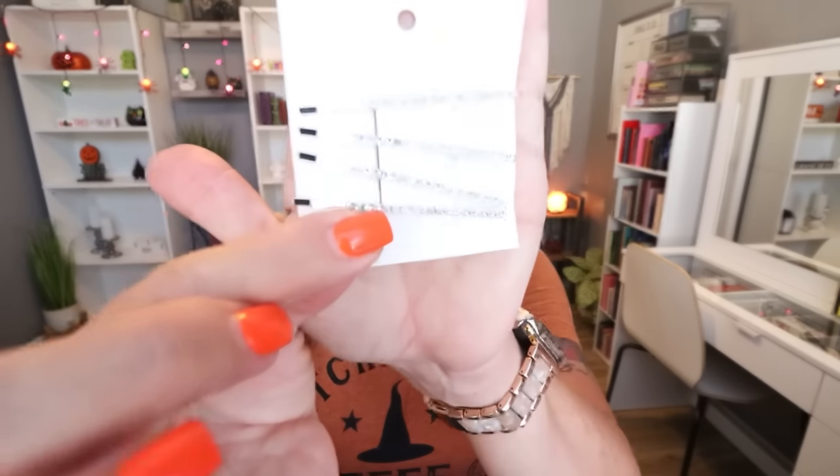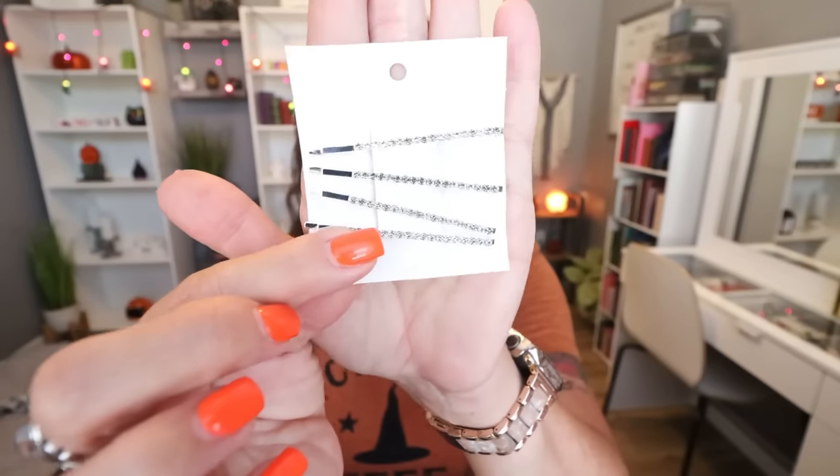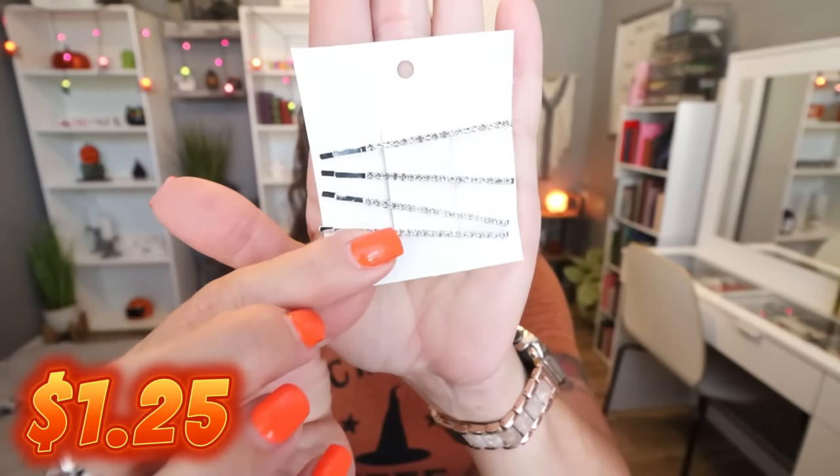I wear bobby pins in my hair a lot to hold pieces back when I twist or braid my hair. I saw these bobby pins with rhinestones — you get a set of four and they are heavy duty. All four pins are $1.25 — $1.25 for four rhinestone bobby pins! The quality is really, really nice and they're heavy weighted. They'll add the perfect touch to any look. You can layer a couple on the side for a fun look, and for $1.25 you can't beat it.